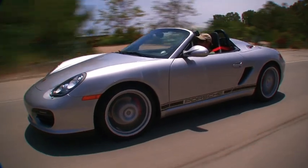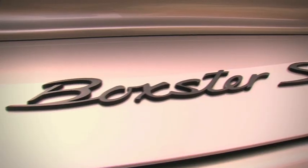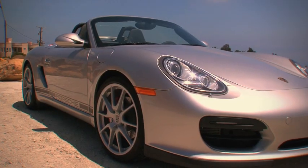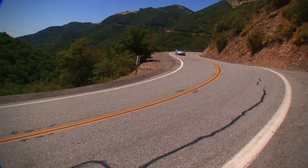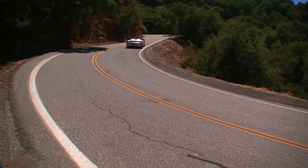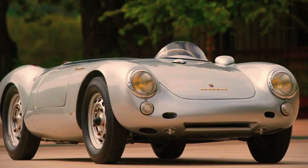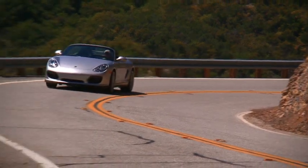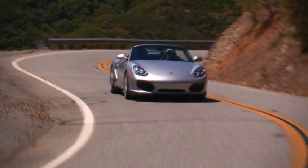Porsche has turned us loose with the all-new 2011 Boxster Spyder for a couple of hours, so there's no time to lose. We want to do as much driving as possible — driving that will really prove that the Spyder delivers what Porsche engineers designed it to deliver: an intense roadster experience. With a bow to classics like the Porsche 550 Spyder, that means an elixir of horsepower and handling stirred for consumption in the open air.